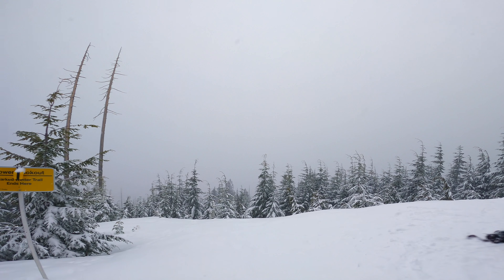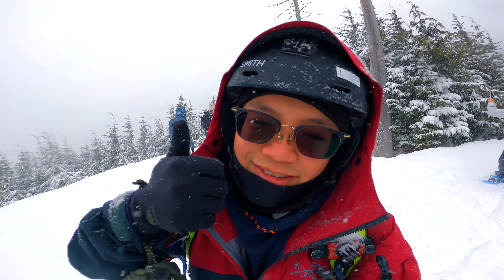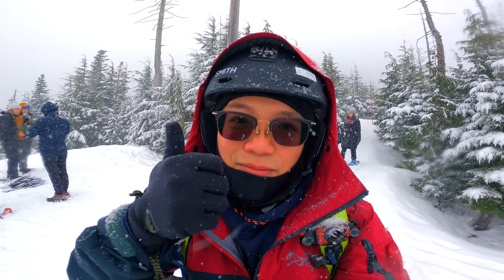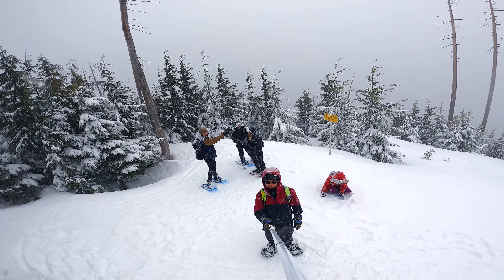Finally, here is the Bowen Lookout. Beautiful. You've probably seen it on Instagram — it's all sunny and you can see downtown. But right now it's super snowy. Bowen Lookout Trail.